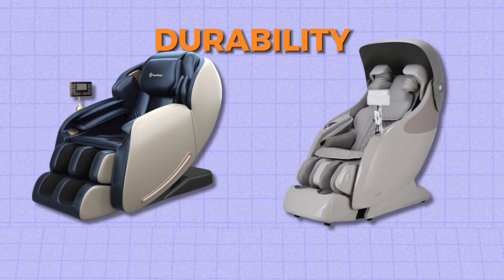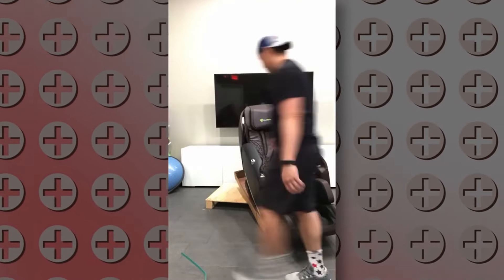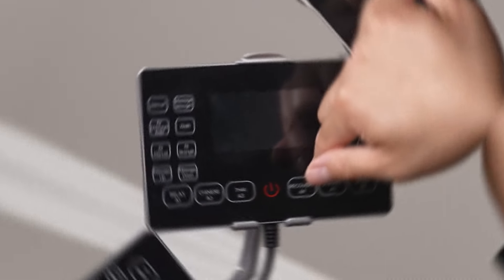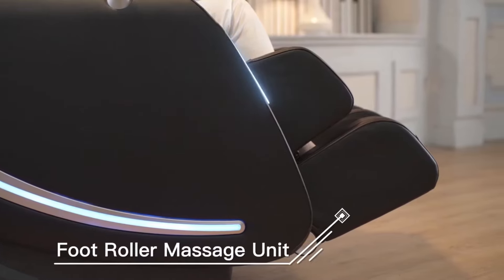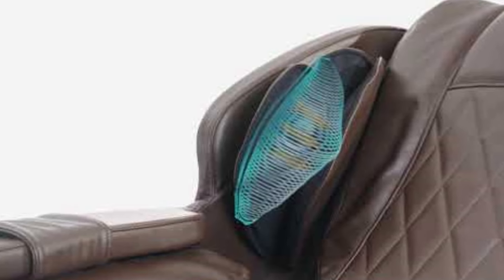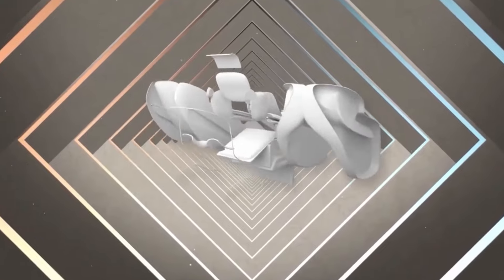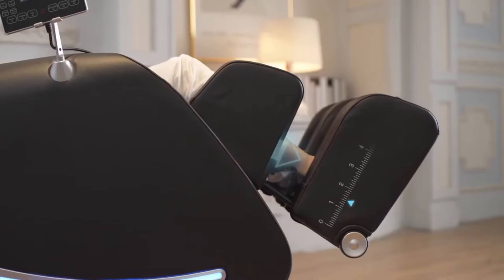When it comes to durability, both chairs offer distinct features. The Real Relax Favor 6 features faux leather material known for its durability and low maintenance. While faux leather does require cleaning and conditioning to prevent cracking or peeling, many users appreciate its longevity and easy care. Similarly, the Osaki X-Rest 4D is made of synthetic leather and boasts robust construction utilizing high-quality materials and expert craftsmanship. Ultimately, the choice between these two chairs depends on individual preferences regarding features, comfort and maintenance requirements.